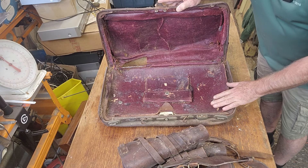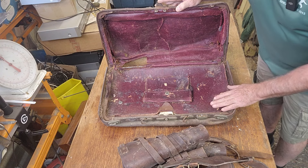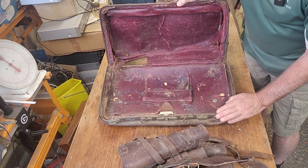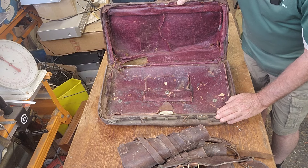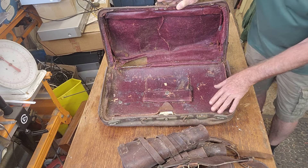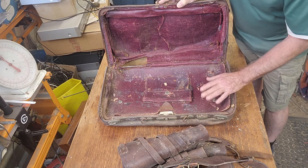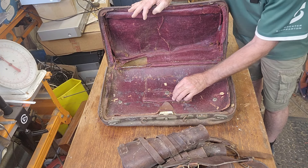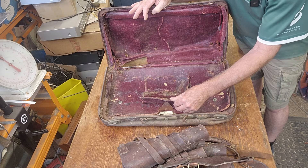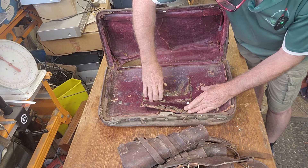I've just brushed this down outside — it's not the sort of stuff you want to breathe in, hundred-year-old fluff and dust and rat dirt. You can see there's a pocket here and a sort of fold-down section. I have not opened them. I don't expect there's going to be anything in there, but stranger things have happened. Paperwork can survive if it's not in the line of fire from rats. But this does feel empty — I can't feel anything in it.